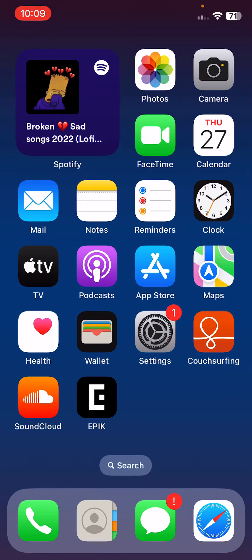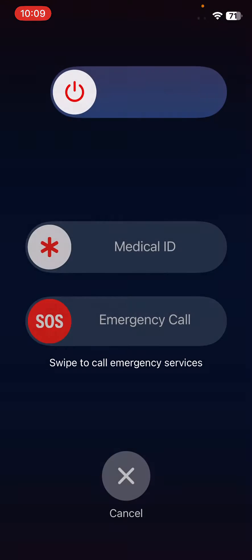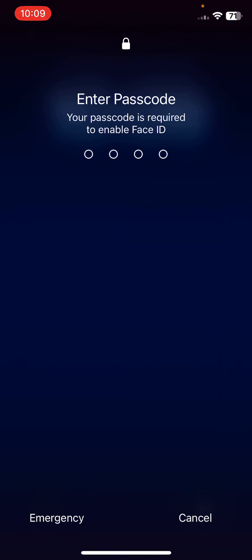First of all, restart your iPhone. To do this, tap on the power button and volume up at the same time, then drag the slider to the right to restart the phone.